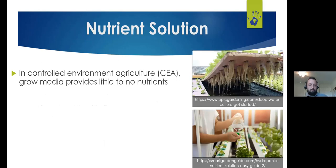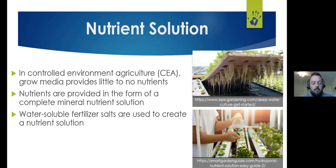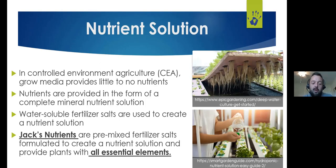In controlled environment agriculture, even when using a grow media, that media provides little to no nutrients. We need to provide all nutrients in the form of a complete mineral nutrient solution. Water-soluble fertilizer salts — like Jack's Nutrients or J.R. Peters fertilizers — are premixed fertilizer salts formulated to create a nutrient solution and provide plants with all essential elements.